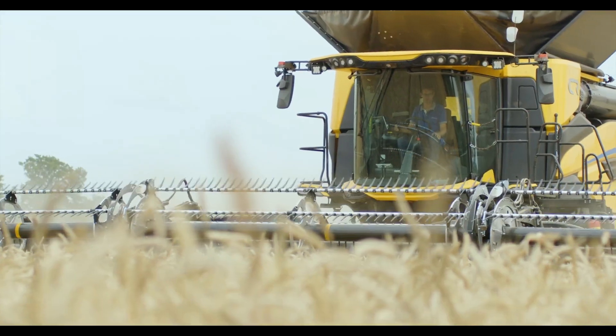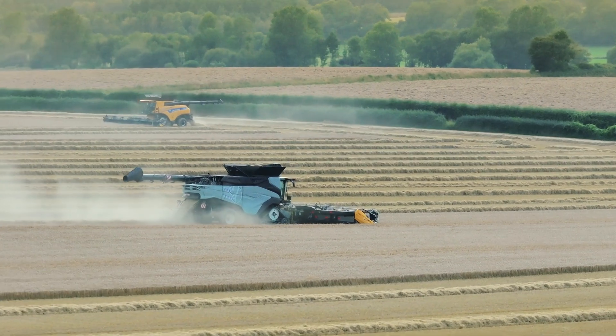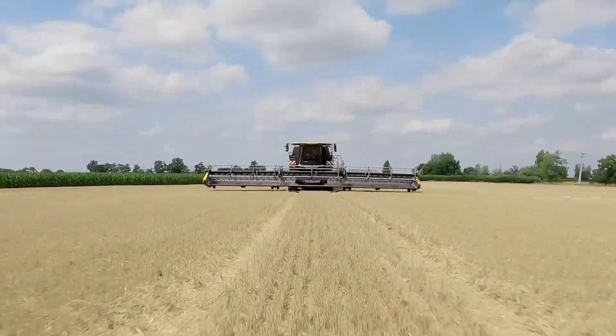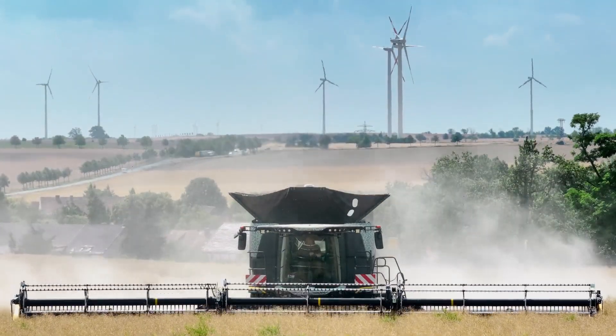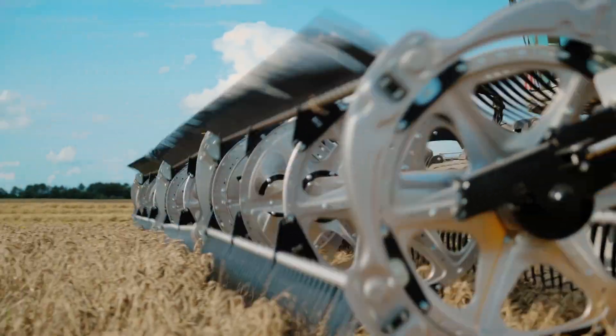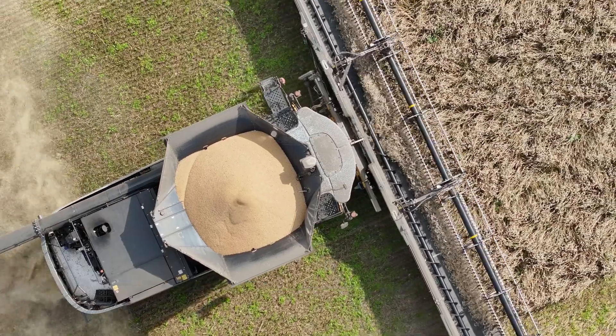With its new CR twin axial rotor combine harvester, New Holland CNH is advancing into a new performance dimension. This is a combine that is designed for big farms and it is capable of harvesting 1000 hectares or more in a season.